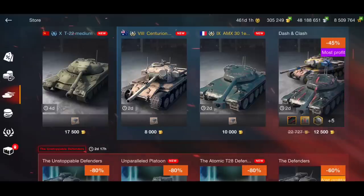Let me know your thoughts on this week's store in the comments below — what would you prefer and what do you think is the best deal? Hope you enjoyed today's video. I'm Meadsy and I'll catch you all soon. Bye bye.